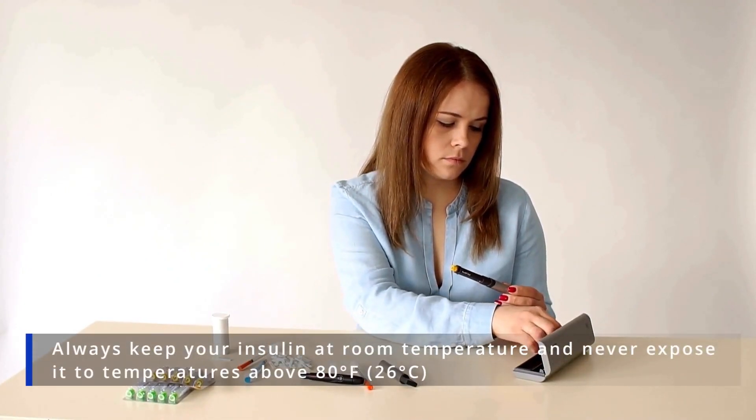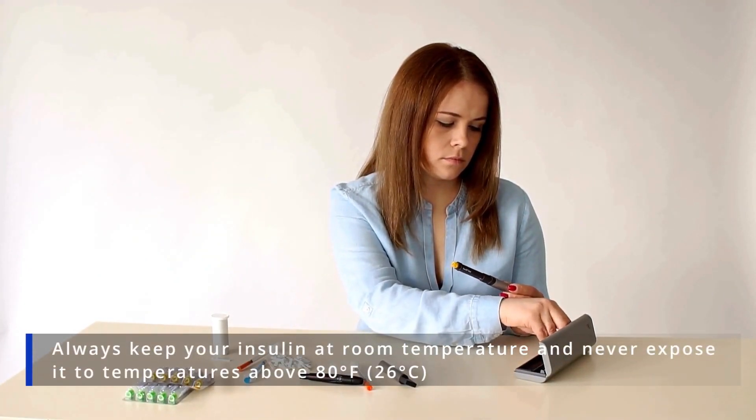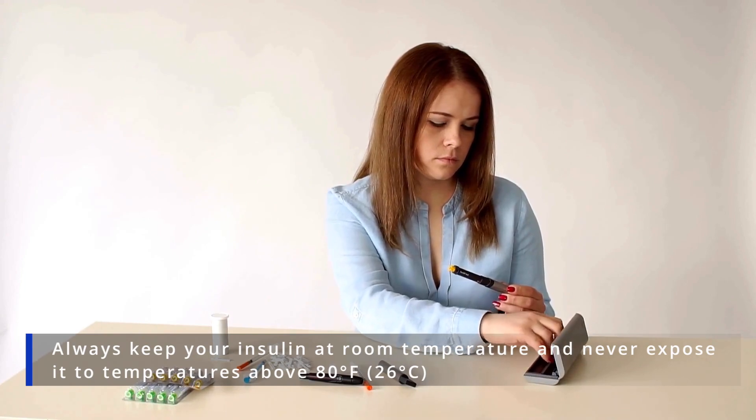During that time, always keep your insulin at room temperature and never expose it to temperatures above 80 degrees Fahrenheit.